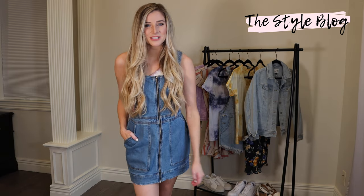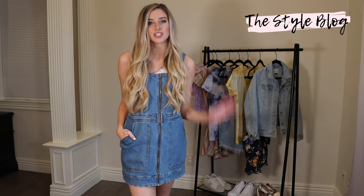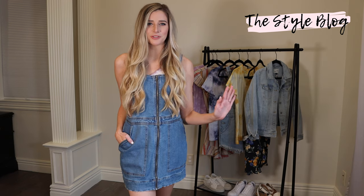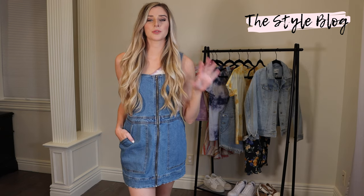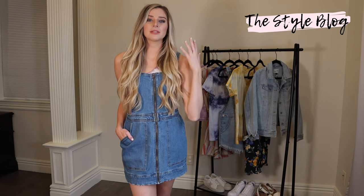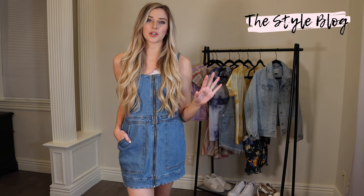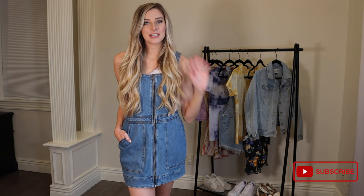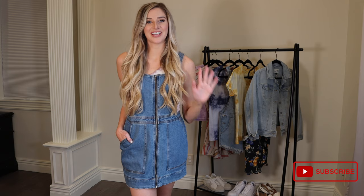Hey everybody, welcome back. It's Sarah from The Style Blog. Today I'm going to do a spring and summer fashion haul try-on for you all and everything is super affordable. Everything will be linked below and it's all available for sale online. Let's get started.